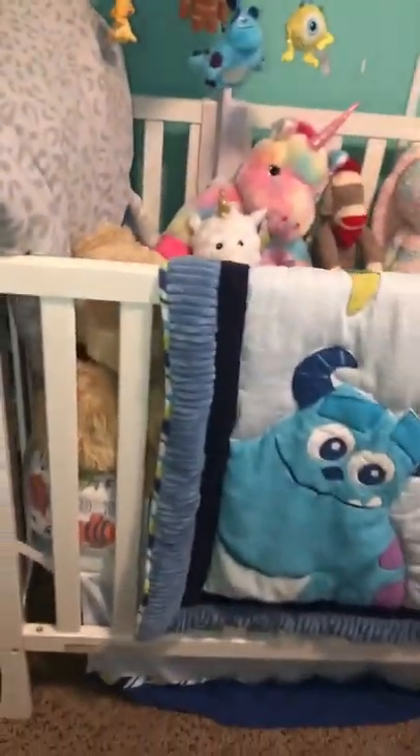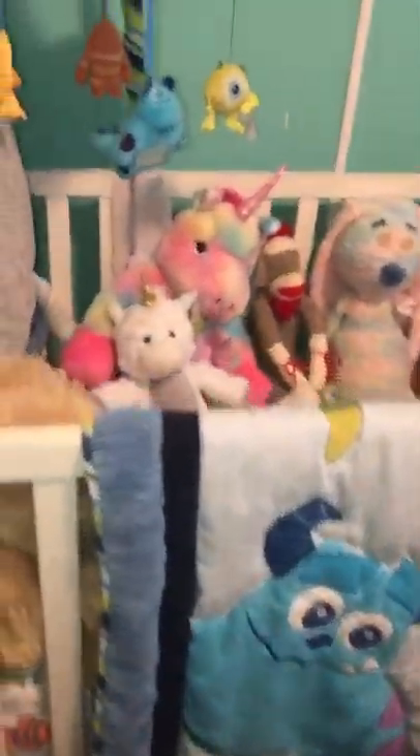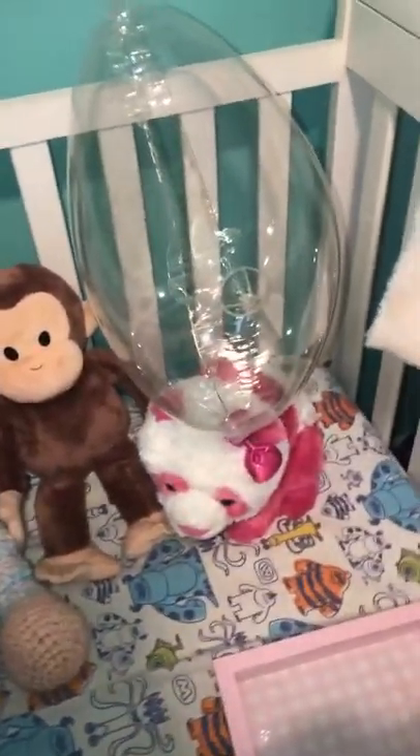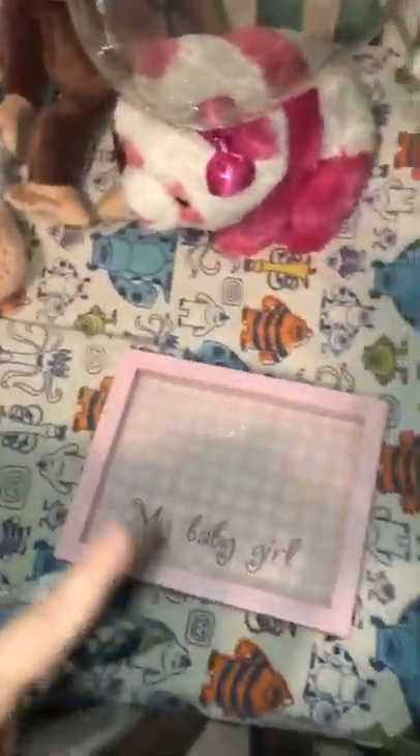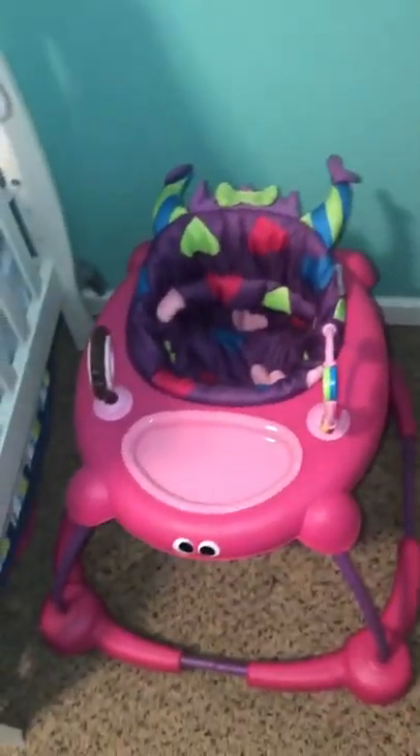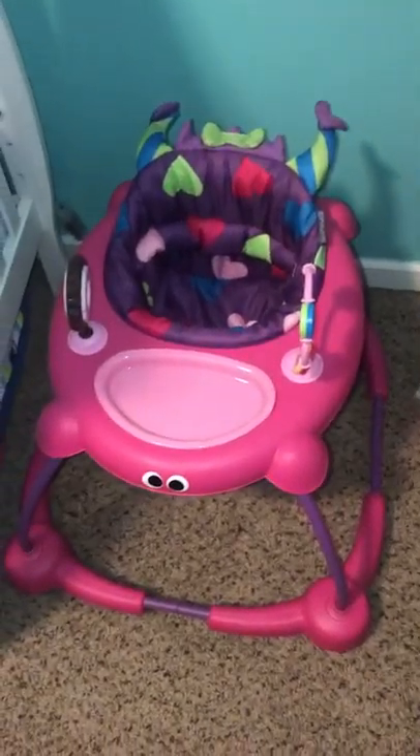That's her closet. Then you come to her crib — she does not sleep in this yet, so it really doesn't matter what's in it. She does have a bunch of stuffed animals and her little balloon that I got from the fair when I was pregnant. She has her little mobile and then she has the outlet camera, which I love. It tells me the symmetry of her room, so when she does move in here I'll know. She also has her Monsters Inc. walker.